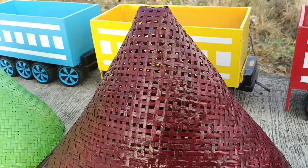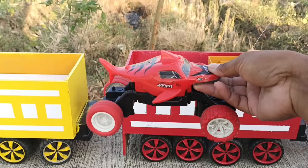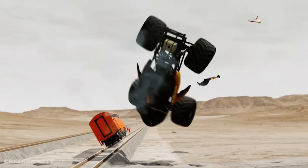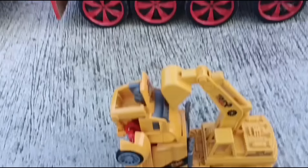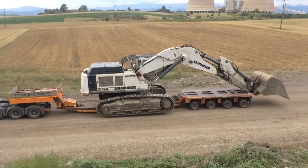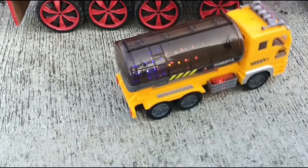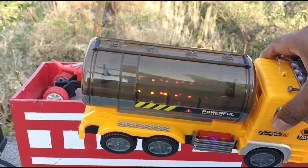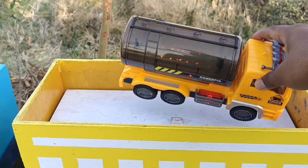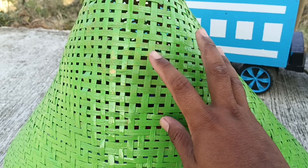Ayo kita lanjut lagi, buka kerucut yang warna coklat. Wadidaw, ini mobil monster! Mantap sekali, ini pengangkut eksavator teman-teman. Mantul, wow, ini truk tanki, kita angkut ke atas truk ya. Selanjutnya kerucut warna hijau teman-teman, ayo siapa yang tahu isinya apa?